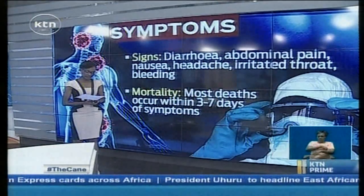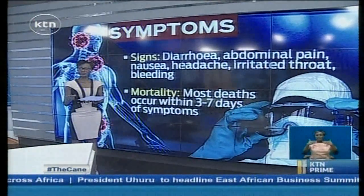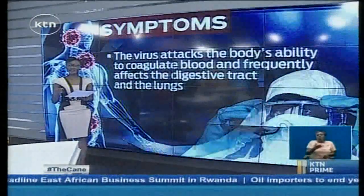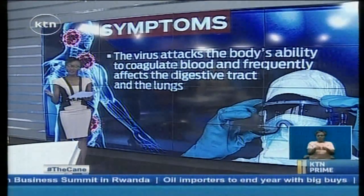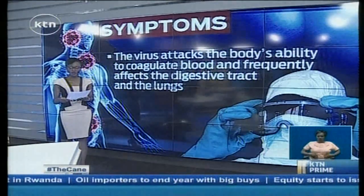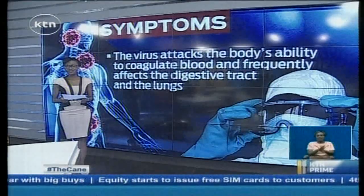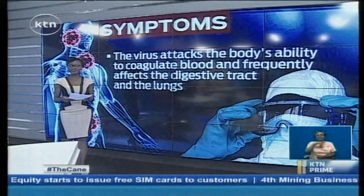As the disease progresses, people will have a raised rash and experience vomiting, chest pain, and sore throat. After that, patients experience delirium, shock, organ failure, massive hemorrhaging, and multi-organ dysfunction, which often leads to death. It is a very, very serious disease.